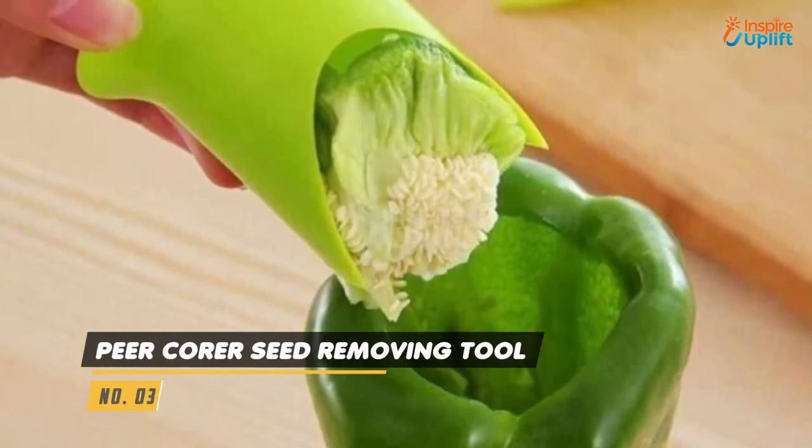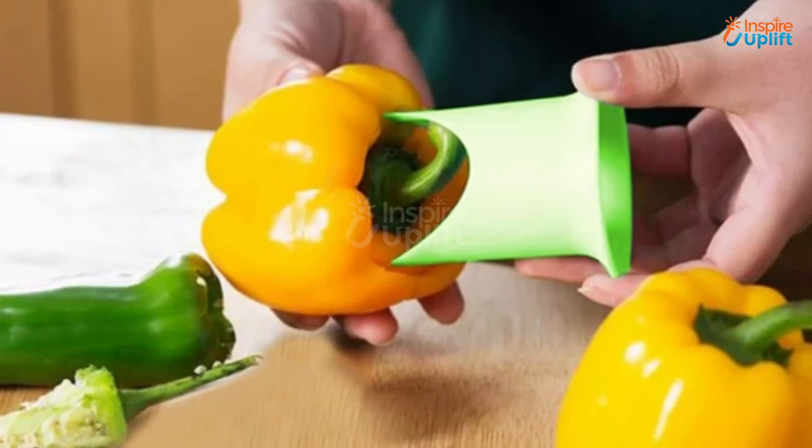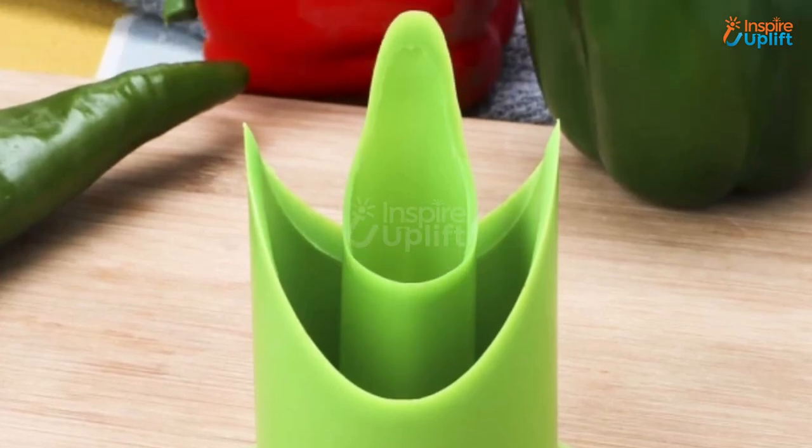At number 3 we have Pepper Corer Seed Removing Tool. One corer is for large bell peppers and the small corer is for jalapenos and chilies. This bell pepper corer will be the safest tool in your kitchen with no sharp edge or blades.